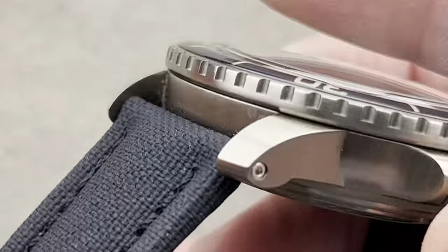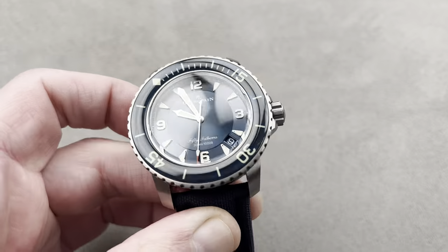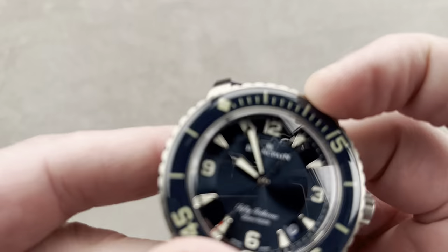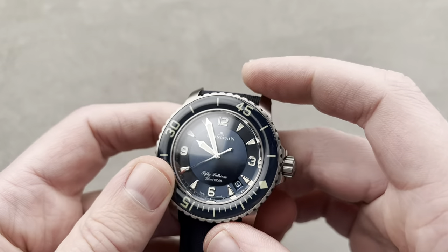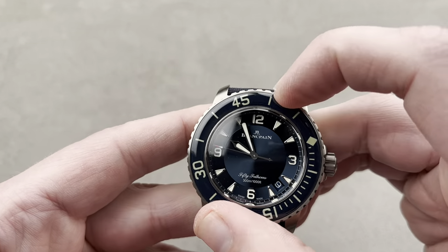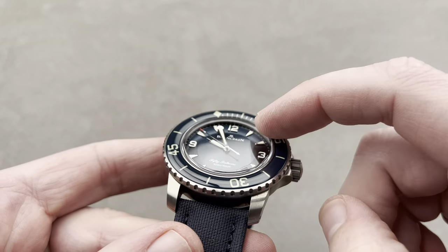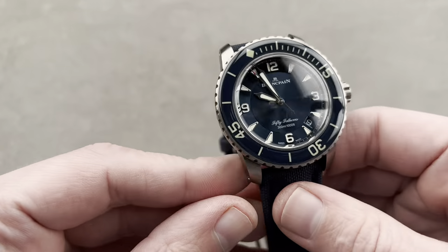The movement is free-sprung with hacking seconds, a quick-set date, and that five-day power reserve, which is wonderful because you can put the watch down for a few days without rewinding it. Let's hear the bezel action — a little more damped than the Rolex bezel, which feels more mechanical, but still 120 clicks, so you can place it very precisely. With the double sapphire bezel and crystal, you can really protect yourself from scratches when this is on the wrist.